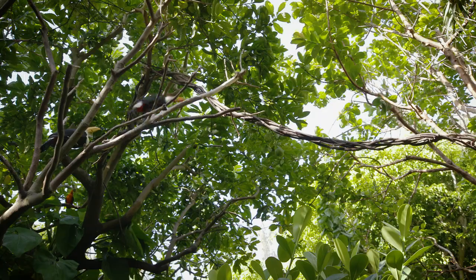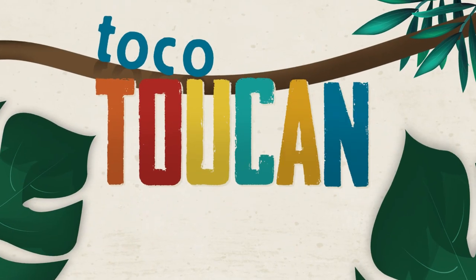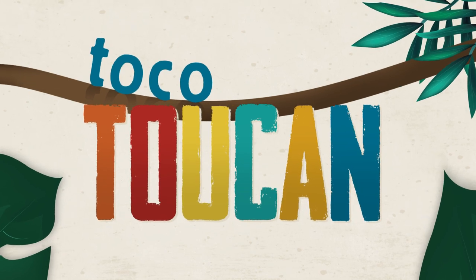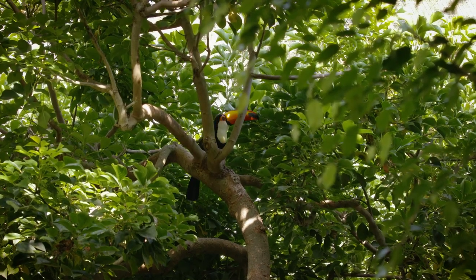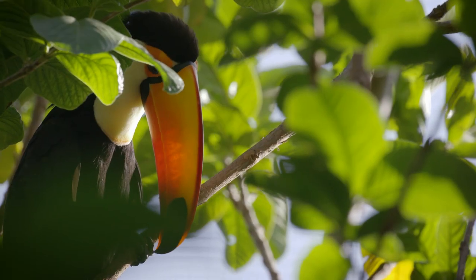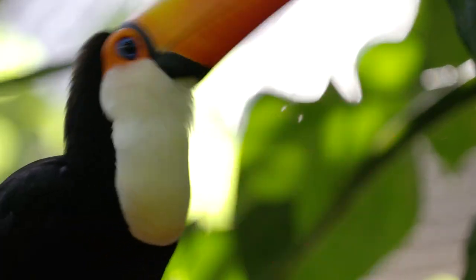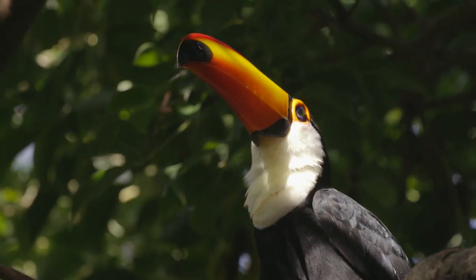We're inside the Parker aviary, a neotropical species aviary for birds. Today we're looking at the toko toucan and her chicks. Toko toucans are the largest species of toucans. The main distinguishing feature of toucans is their beak or bill, and tokos have the largest bill of any toucan species.